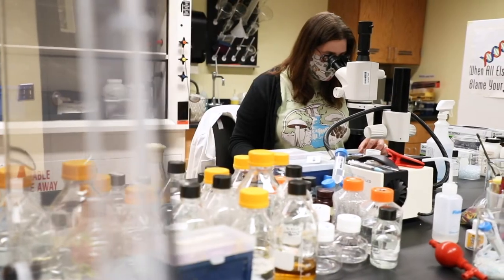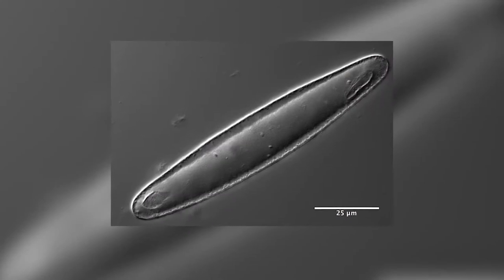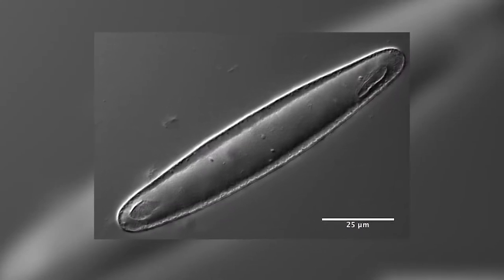Students in my lab research questions involving microbes, and today I'm going to talk about giant bacteria. So most bacteria are so small that you need a microscope to view them, but actually some bacteria are so large you can almost see them with the naked eye.